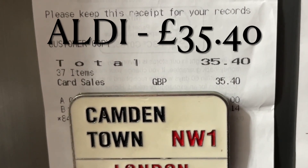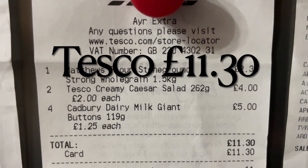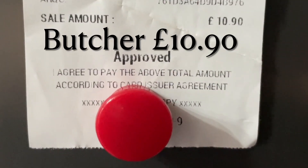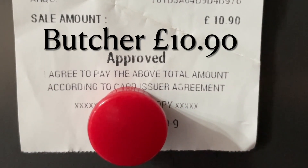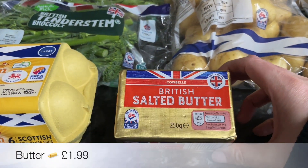This was my receipt from Aldi which was only £35.40, and then £11.30 in Tesco for the bits I couldn't get from Aldi, and £10.90 in the local butcher as well. So as usual, starting with the eggs and the butter and that kind of thing.